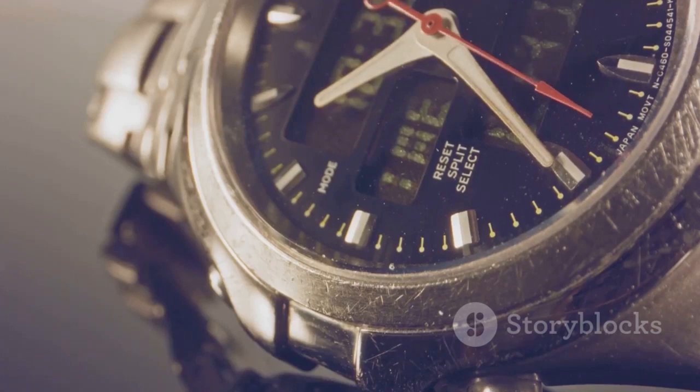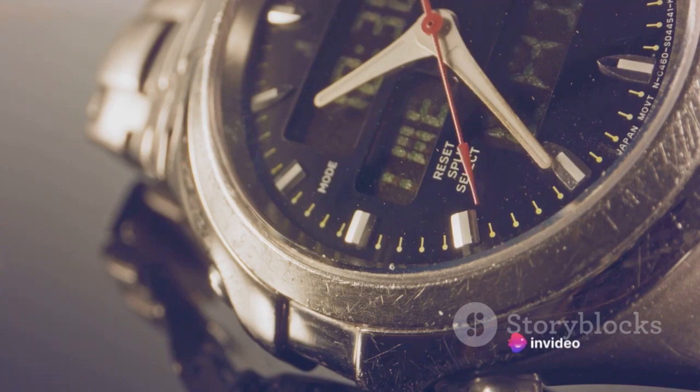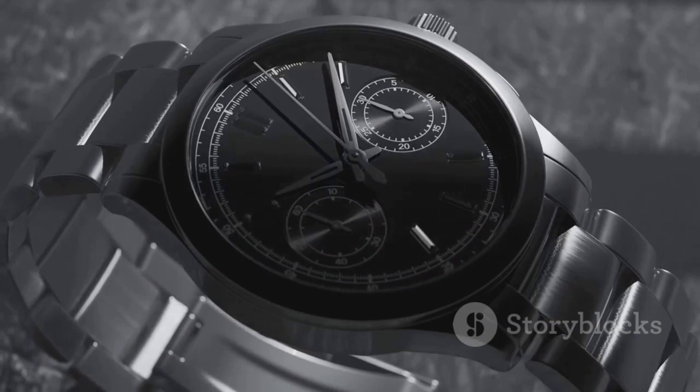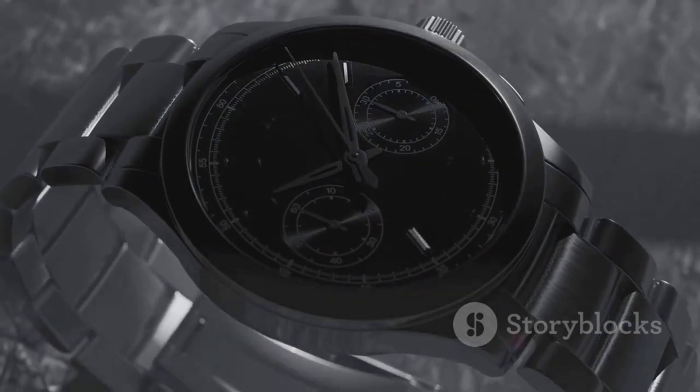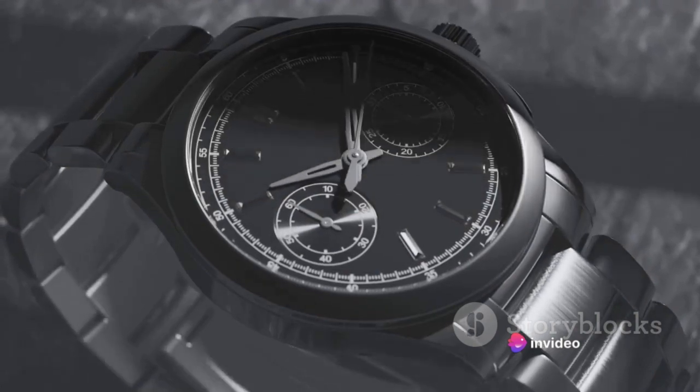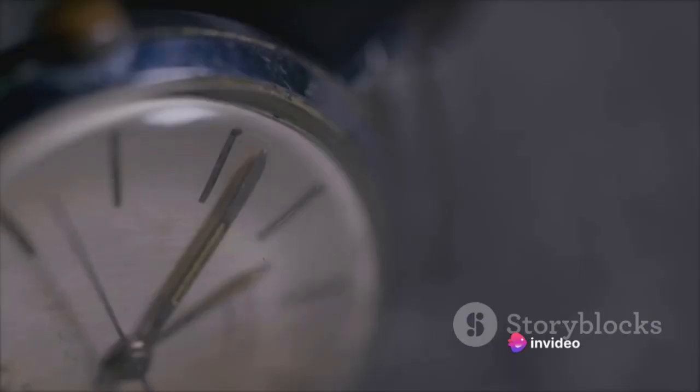But it's not just about the features you can see — it's also about the rigorous testing process each Rolex watch undergoes. Each watch is tested to extreme depths, temperatures, and conditions to ensure its durability and accuracy. Rolex's tests are designed to simulate the conditions the watch might face in real life, from extreme cold to scorching heat, from high altitudes to deep-sea depths.